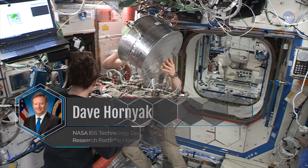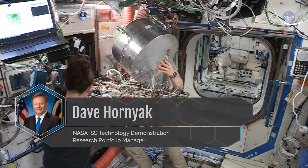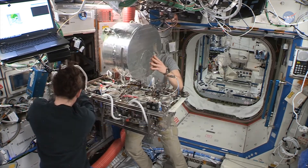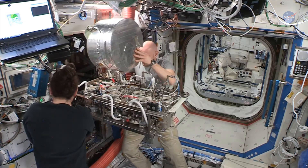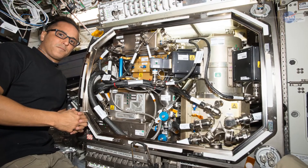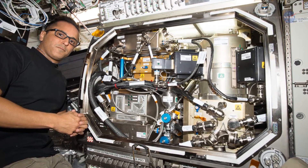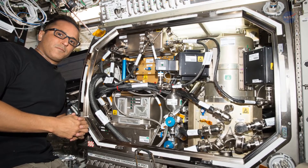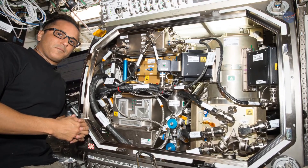Dave Hornyak is NASA's ISS Technology Demonstration Research Portfolio Manager. He notes: the ISS lets us demonstrate that a technology works as intended in a spacecraft environment. Demonstrations on the space station inform operators and flight crews how the system operates, proves interoperability with other systems, and demonstrates system safety and reliability.